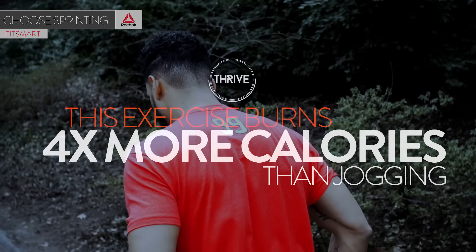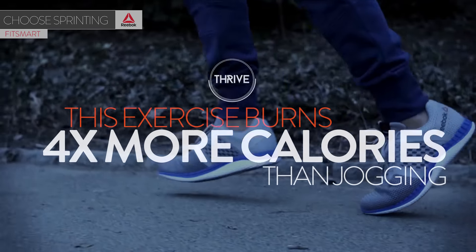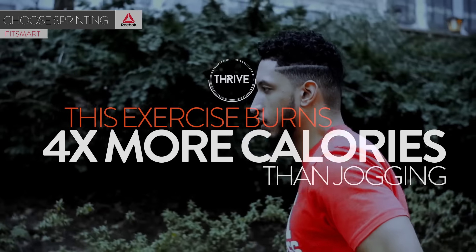If you want to cut some weight, forget about jogging as your go-to exercise of choice. Sprinting burns four times the amount of calories in a fraction of the time.